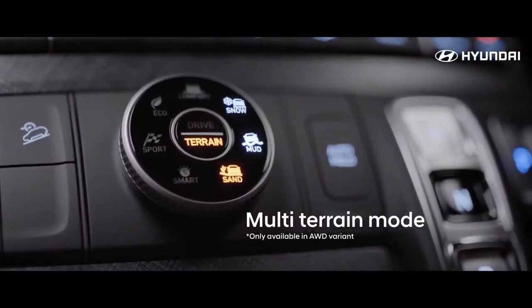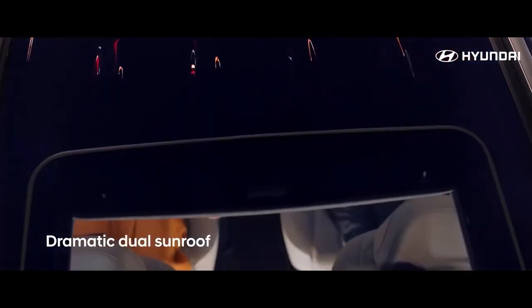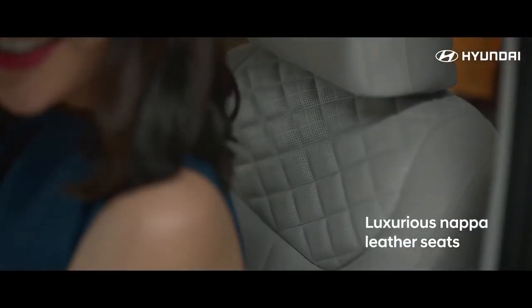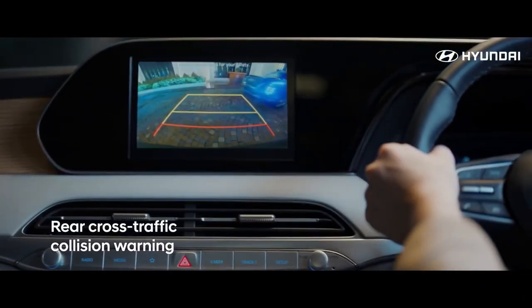A smooth-running 3.8-litre V6 is standard and is mated to an 8-speed automatic. Front-wheel drive is the base setup, but all-wheel drive is also available. A generous amount of equipment is standard, including a ton of high-tech driver assists and modern infotainment connectivity features.